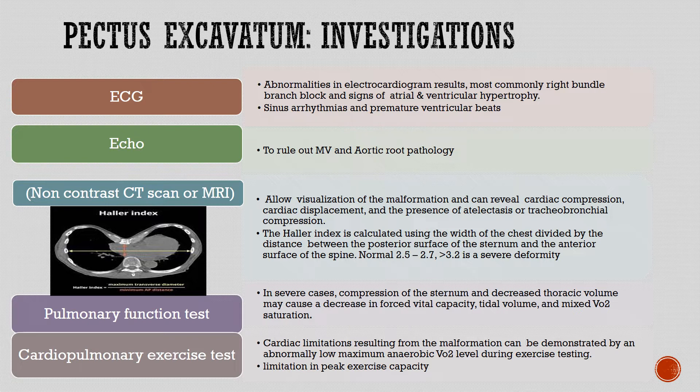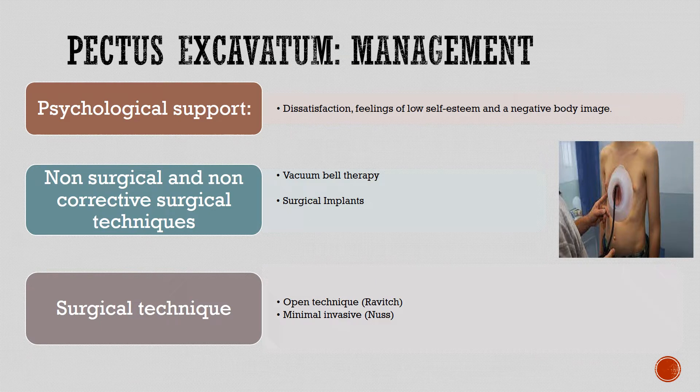Pulmonary function tests: in severe cases, compression of the sternum and decreased thoracic volume may cause a decrease in forced vital capacity, tidal volume, and mixed VO2 saturation. Cardiopulmonary exercise testing can demonstrate cardiac limitations resulting from the malformation by an abnormally low maximum anaerobic VO2 level during exercise testing, indicating limitation in peak exercise capacity.